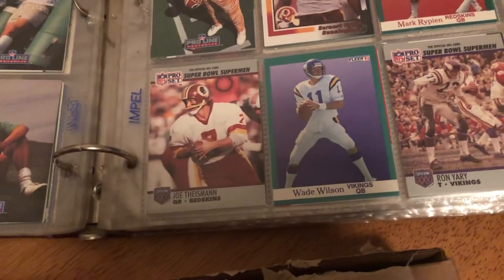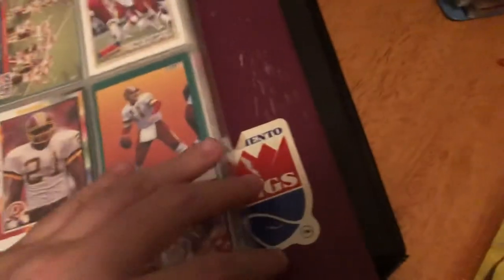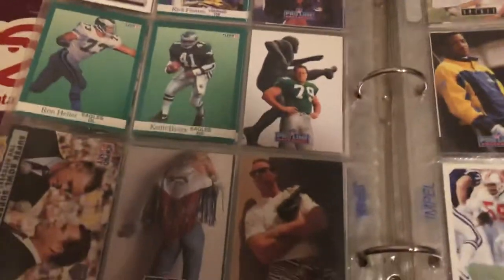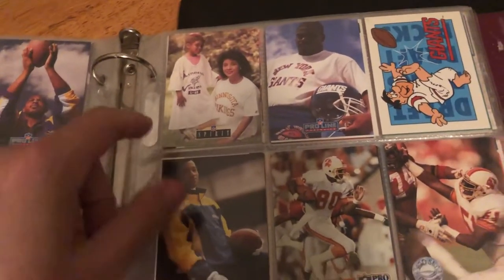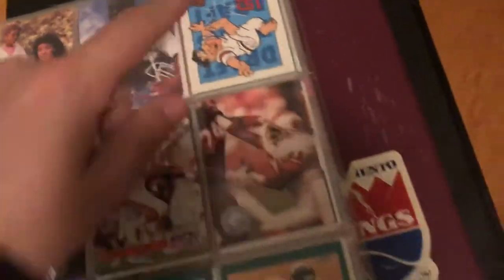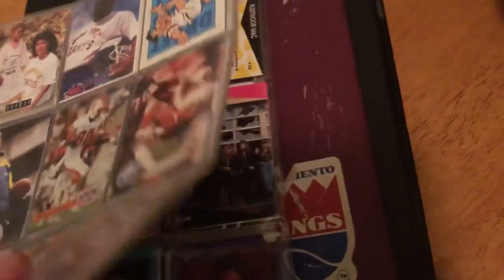Wayne Wilson, Joe Theisman, Ron Ray. I'm gonna go through this quick because I'm gonna have to research some of these cards. I used to know what was dope in the Pro Line too. I think this is a Fresh Prince of Bel-Air card — nah. Another Flintstones New York Giants card — worth anything? I'll have to research.